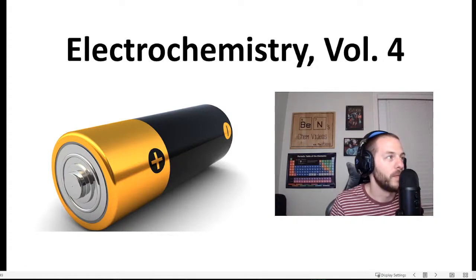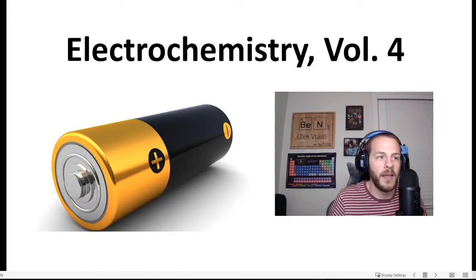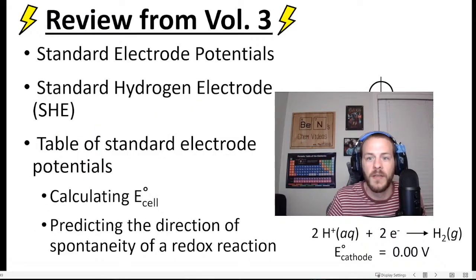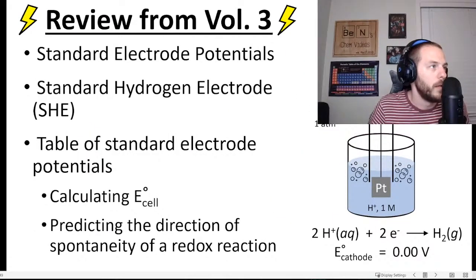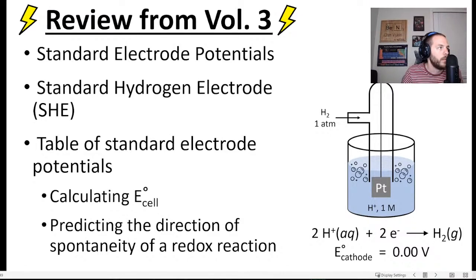As usual with these streams, I like to begin by briefly reviewing the content from the previous stream. That was Electrochemistry Volume Three, so we're going to review what we talked about last week. In Volume Three, we talked about electrode potentials, or half-cell potentials.